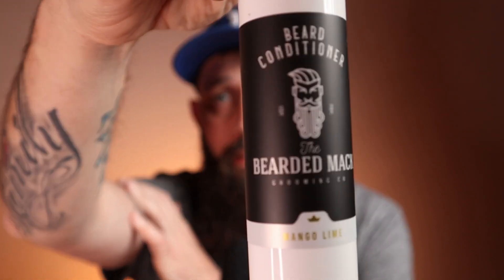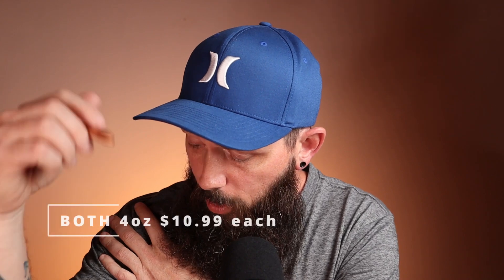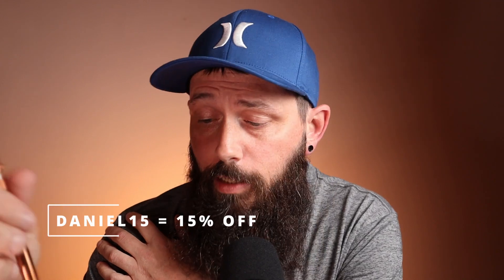When you do strip your beard, you need to follow that up with a beard conditioner. He also makes that in the mango lime, so you're matching the scents. The scents do wear off shortly after you get out of the shower and pat the beard dry — that scent's pretty much gone. The four-ounce stripping wash and conditioner is going to run you $10.99 each. Discount code is daniel15, which saves you 15% — I'll drop it in the description below.